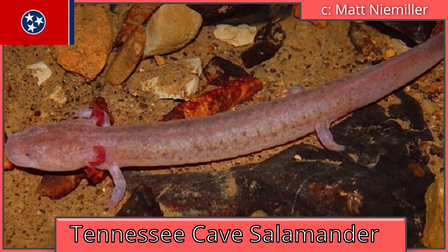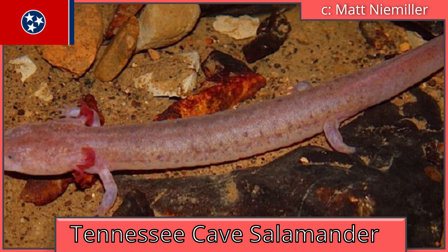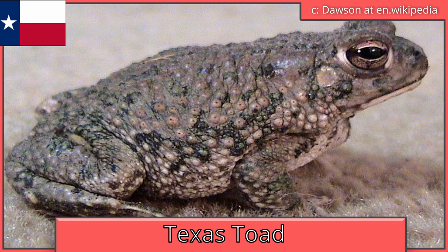Tennessee is the Tennessee cave salamander, which is a salamander that lives in caves. Texas is the Texas toad, which is native to Arkansas. Okay, I kid.